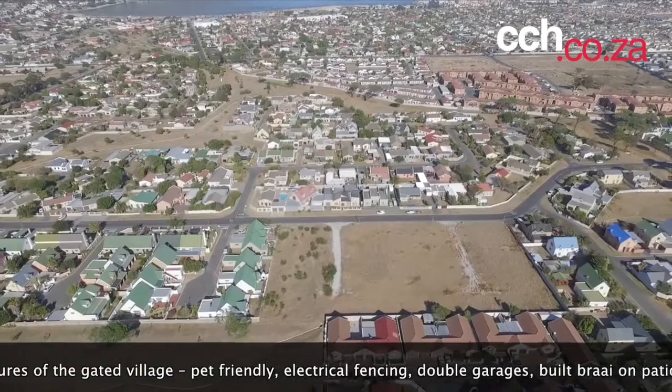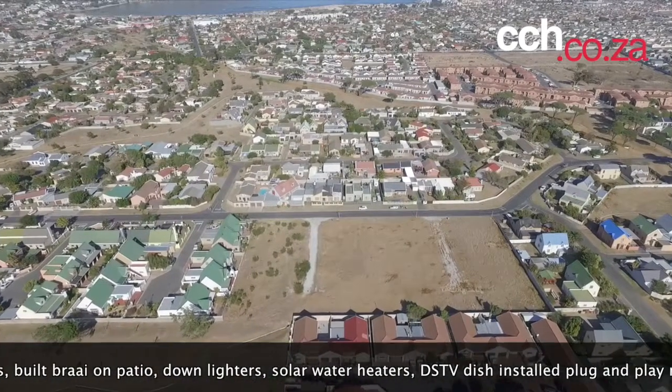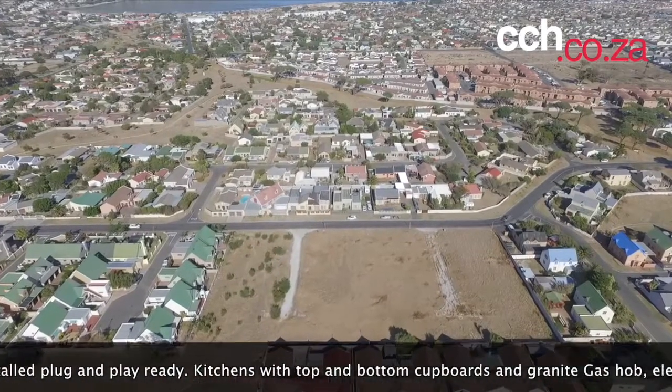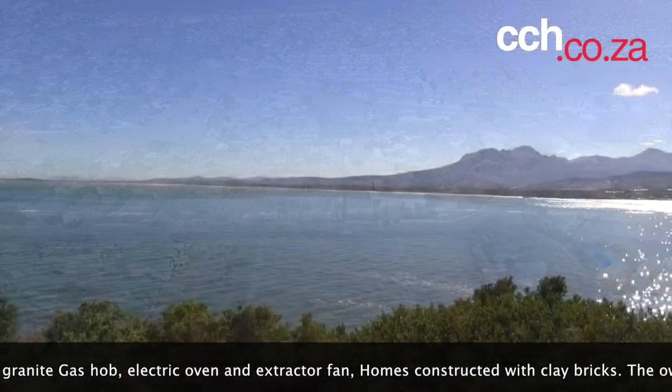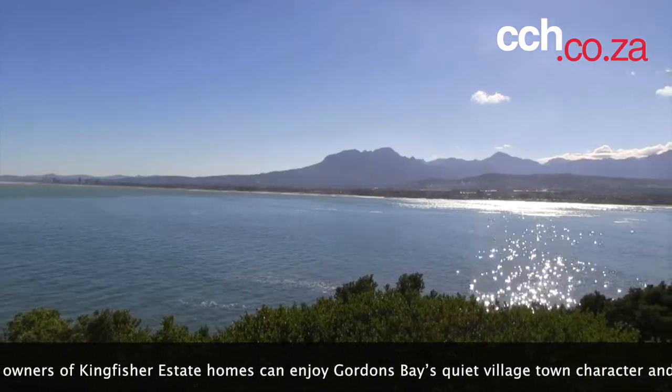Special features of the gated village include: pet friendly, electrical fencing, double garages, built-in patio, downlighters, solar water heaters, DSTV dish installed, pluck and play ready, kitchens with top and bottom cupboards and granite finishes, gas hob, electric oven and extractor fan, and homes constructed with clay bricks.